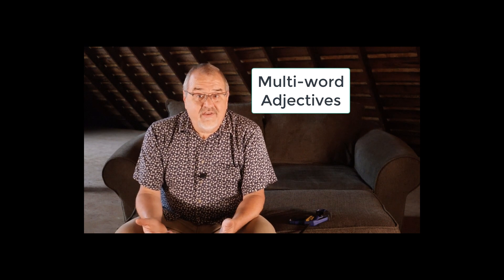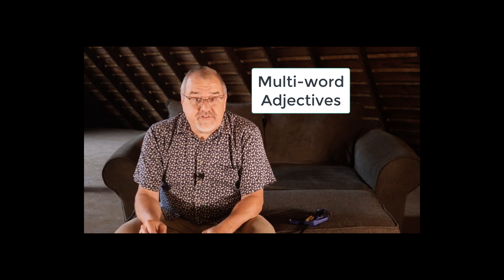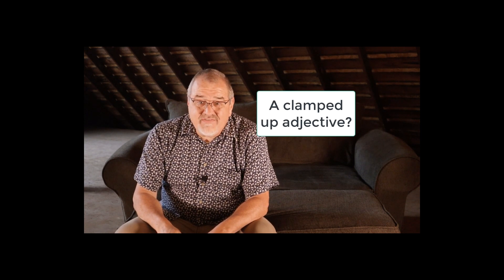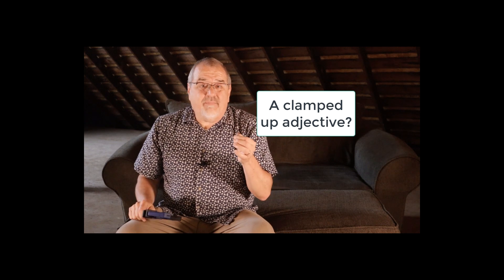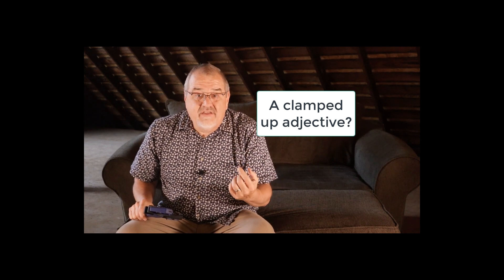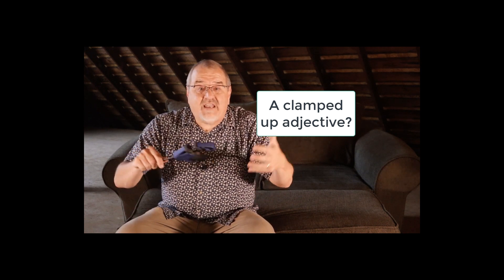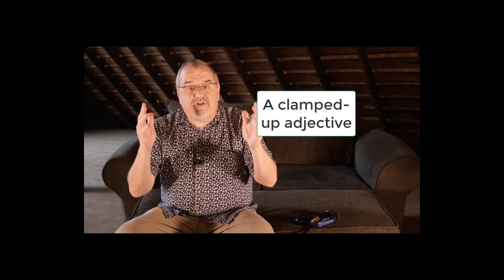Are you struggling with that like I was with the clamp? Hopefully some examples will help. One common use for hyphens is what we call multi-word adjectives — they're just what they sound like. They're multiple words that work together as a single clamped-up adjective. In fact, what I just said contains an example. A clamped-up adjective? What is a clamped adjective, and even more baffling, what is an up adjective? Those two words need to be clamped together with a hyphen to make a clamped-up adjective.